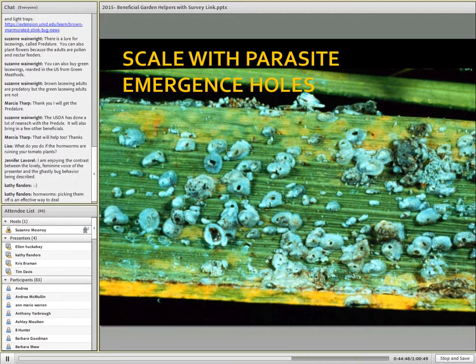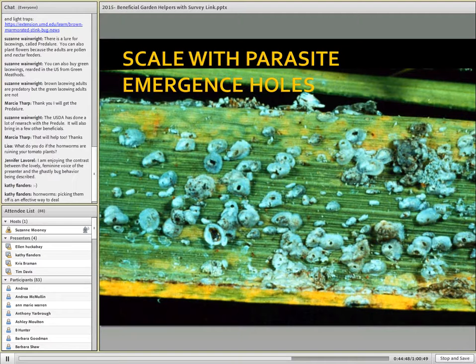Would you treat for this problem? It looks pretty severe, but truly there's very little pest insect left alive in this picture because you can see all the parasitoid emergence holes.